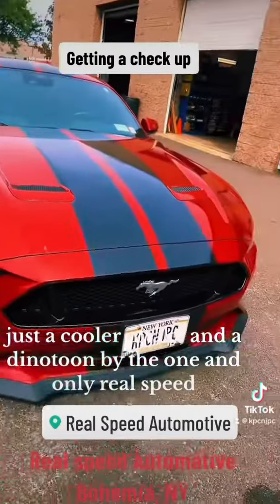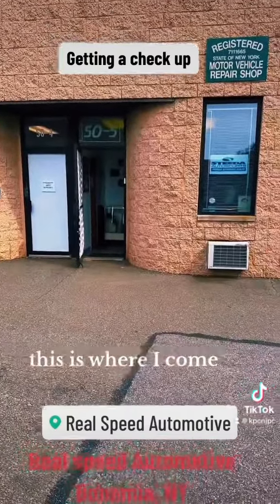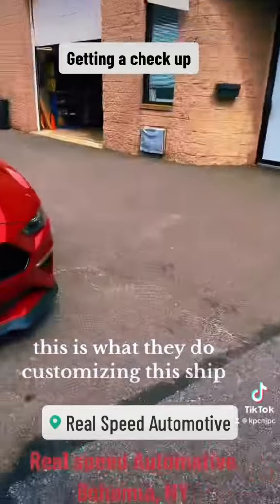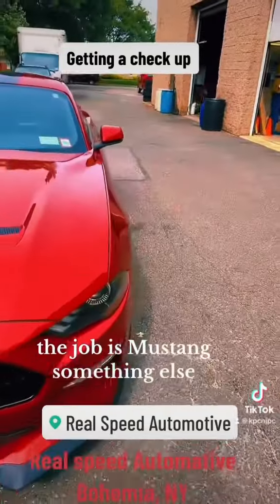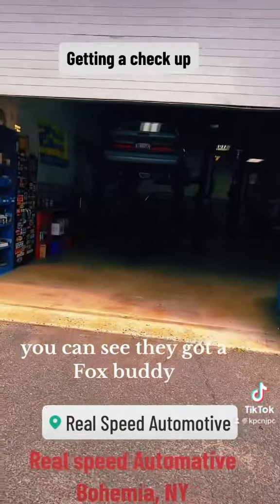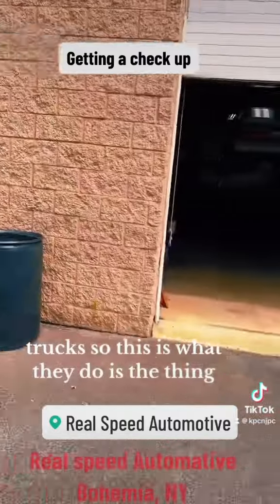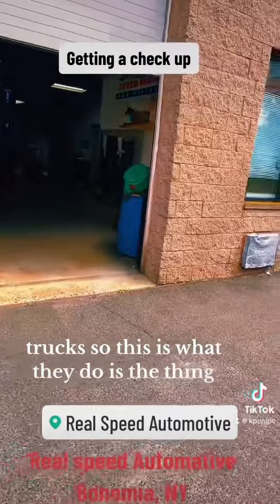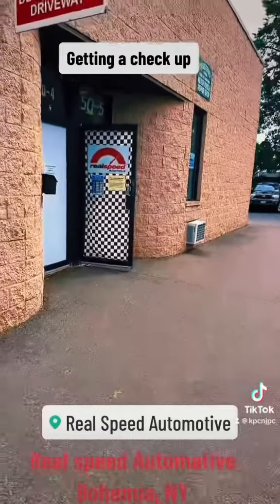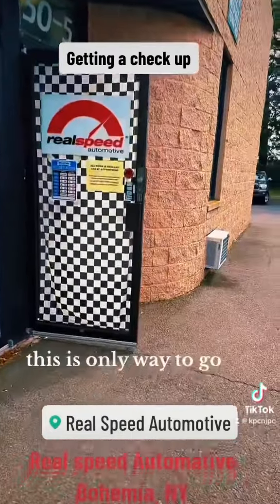And a dyno tune by the one and only Real Speed. So when I got a problem with my car, this is where I come. This is what they do — they're customizing this shit. Their job is Mustang, nothing else. You can see they got a Fox Body, a bunch of Fox Bodies, a bunch of trucks. So this is what they do, this is their thing. If you're looking for a place to come, I would never recommend any other place for a Mustang. This is the only way to go.